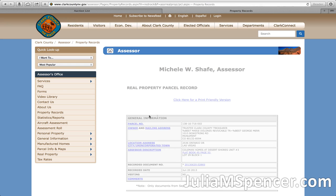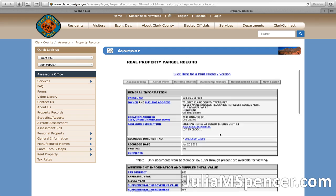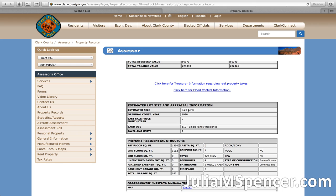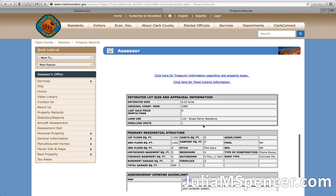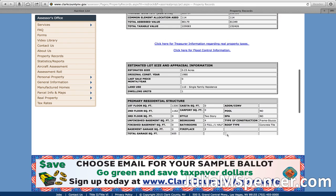Every real estate property has a property card. This one shows the parcel number, the owner and mailing address — the owner isn't even local, they're from Colorado. The lot size is a quarter acre, it was built in 1990, it's a single family residence. First and second floor total about 2,400-2,500 square feet. It has a garage, two bathrooms, one half bathroom, two fireplaces, and four bedrooms — it seems like a really nice house. But how do you know what it actually looks like?